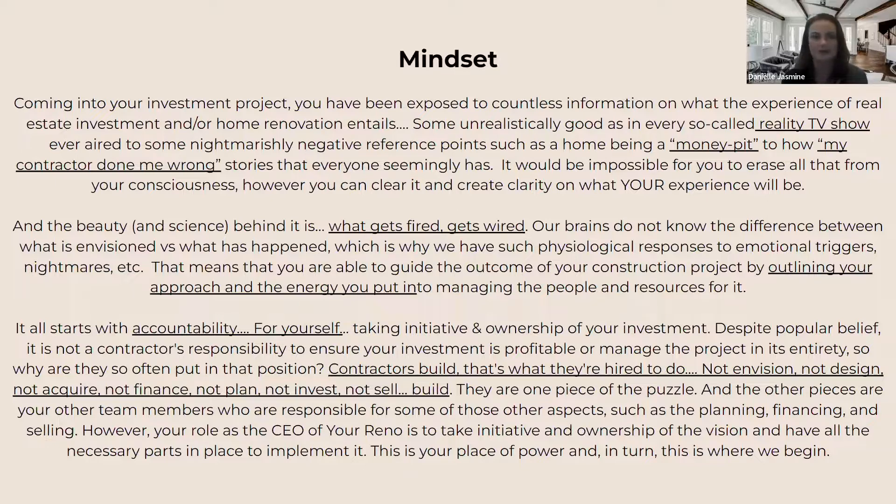Then there are things people have heard and experienced in real life — the so-called money pits, stories about how a contractor done me wrong, running out of money, not budgeting correctly, poor quality construction — countless stories in our network. My advice is that you can't wipe all of that clean, but what's really important is to get clarity behind the experience you want to have. What gets fired gets wired, so you need to wire your intention: outline your approach, the energy you want to put into it, the kind of relationship you want to have with all your team members.